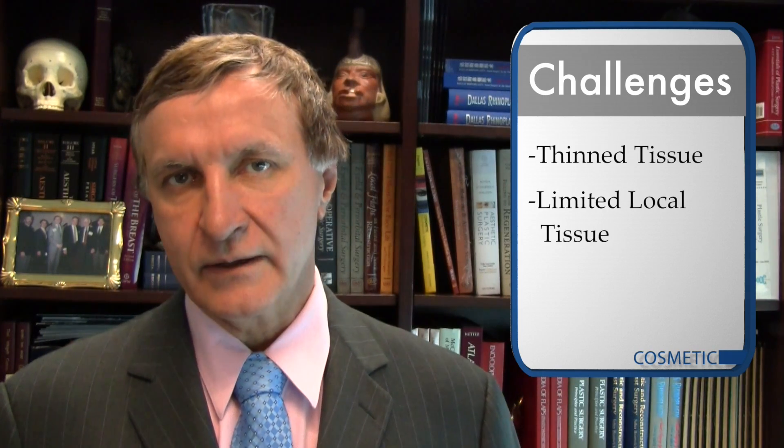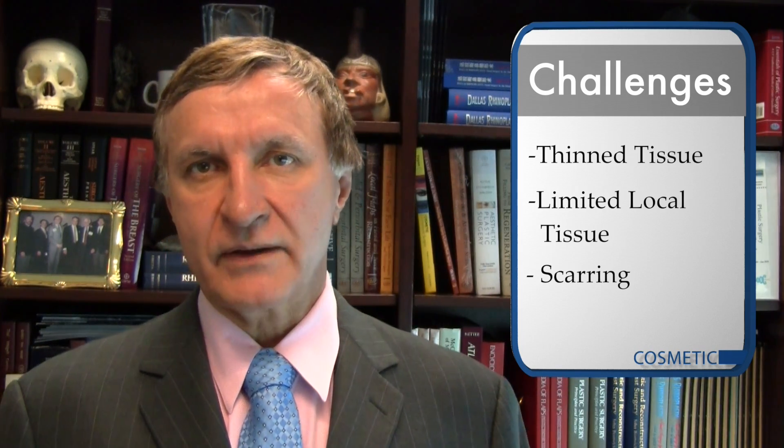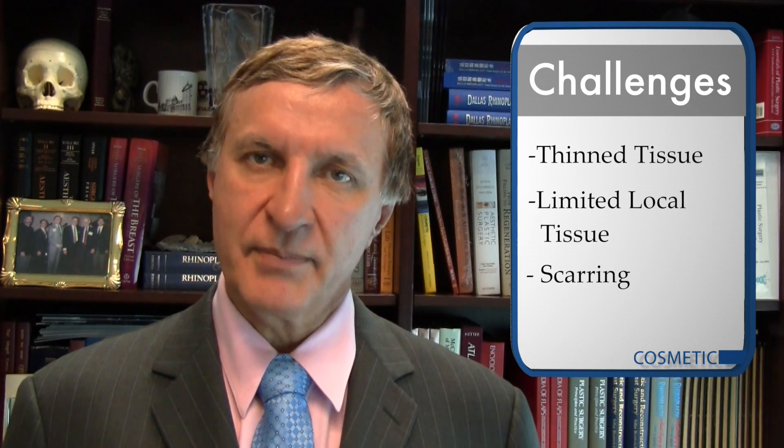A challenging problem for all of us in plastic surgery is how to maintain optimal appearance in patients that have had breast implants for a long time. Reoperative cosmetic breast augmentation has its own unique challenges due to the thinning of breast tissue, not enough local tissue itself, and scarring — all expected in patients who have undergone multiple procedures in the past.